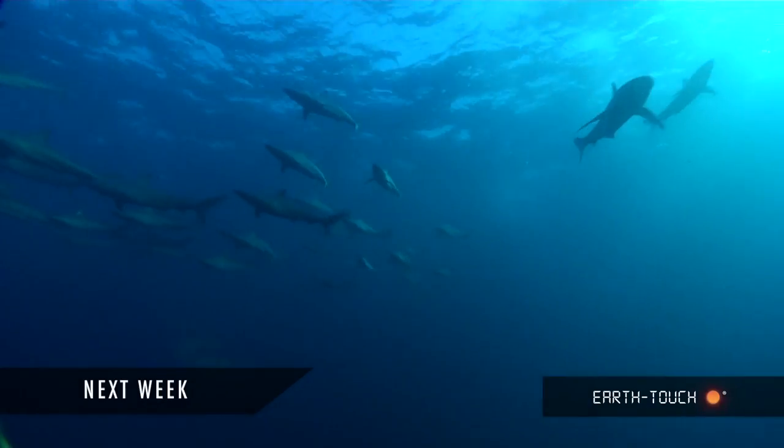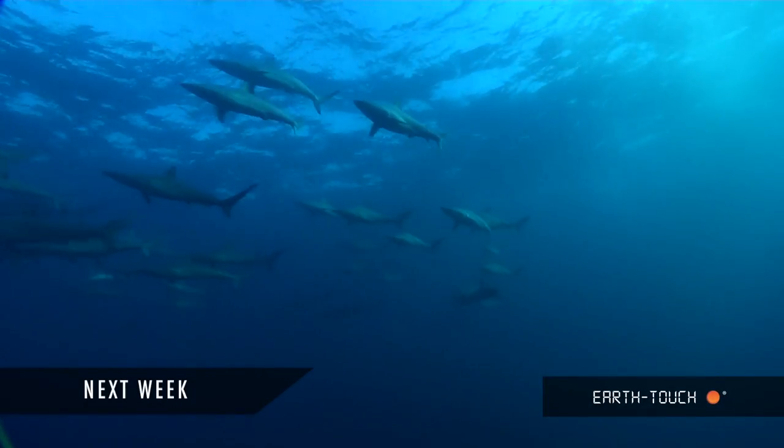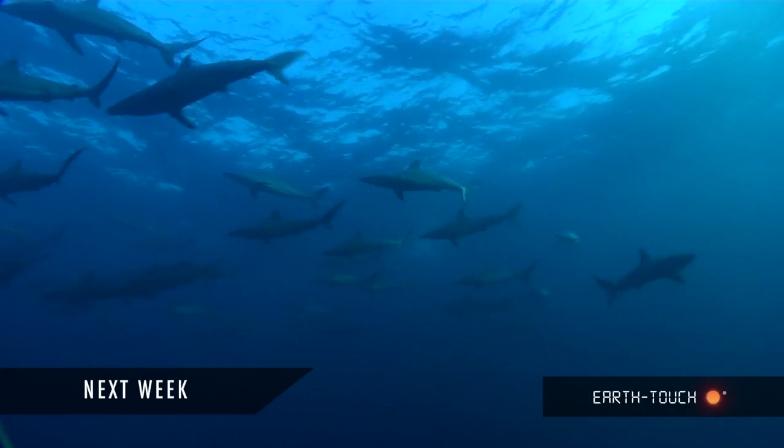Catch the next Wild Oceans episode and go to earthtouch.com to follow the greatest shoal on earth.